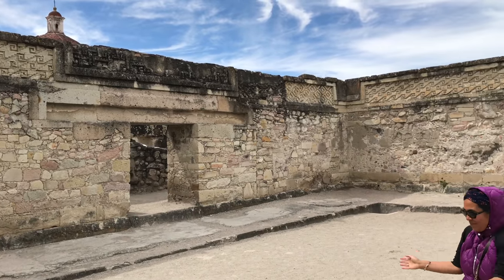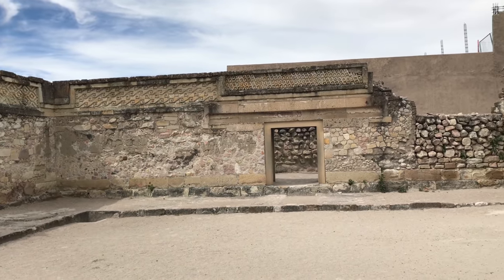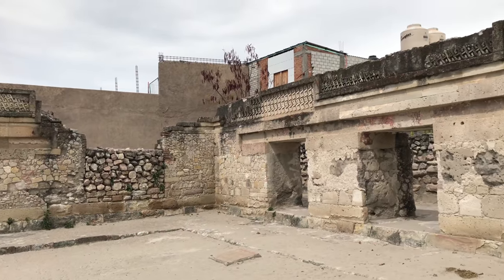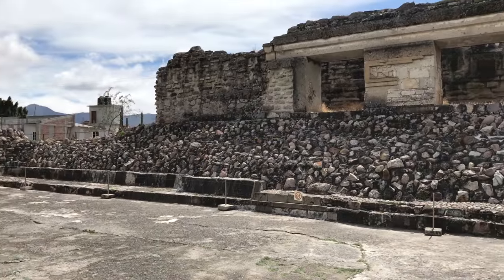As we explore more of it, you'll see the difference again in construction style — massive basalt blocks as headers, sometimes down at the foundation, and then very rough work in between.